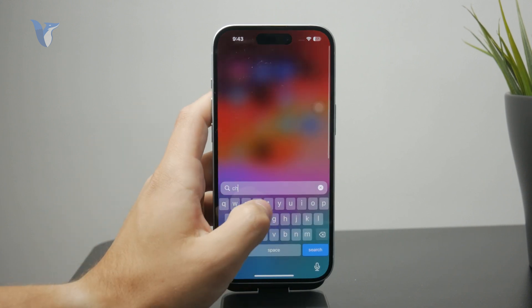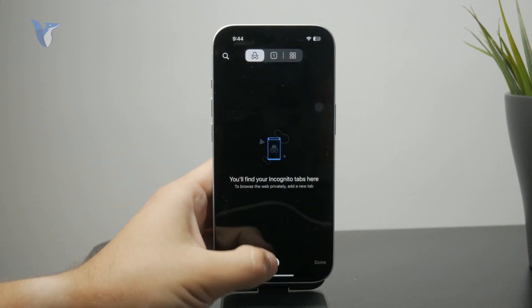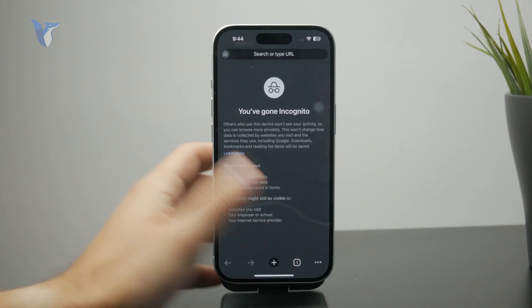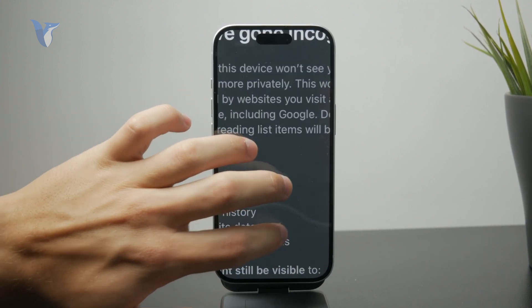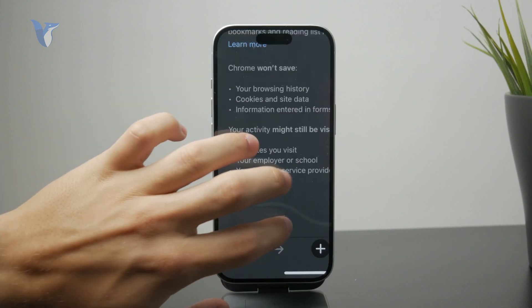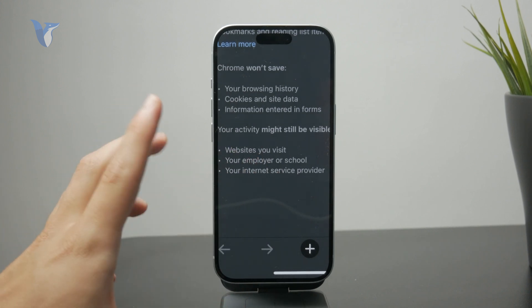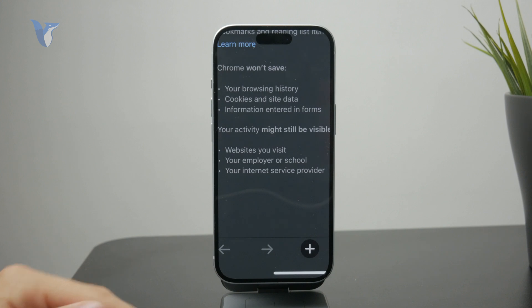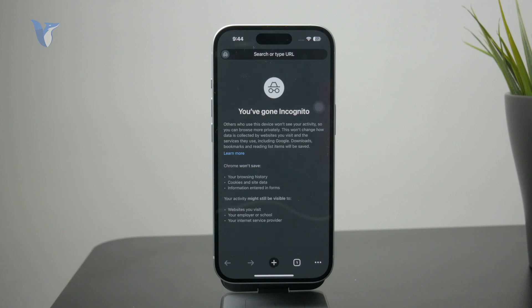If you open Google Chrome and go to the incognito page, it explains this nicely. Incognito mode will not save cookies or browsing history, but your employer, school, the Wi-Fi owner, and the internet provider can still see something. So it's not like it completely detaches you from reality.